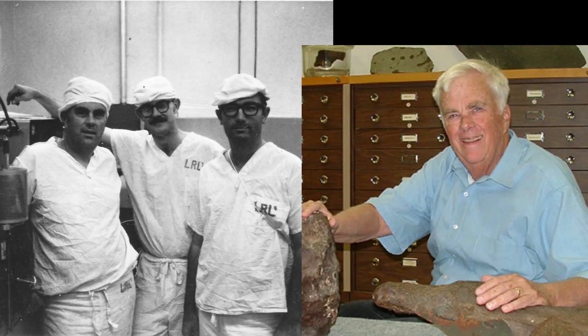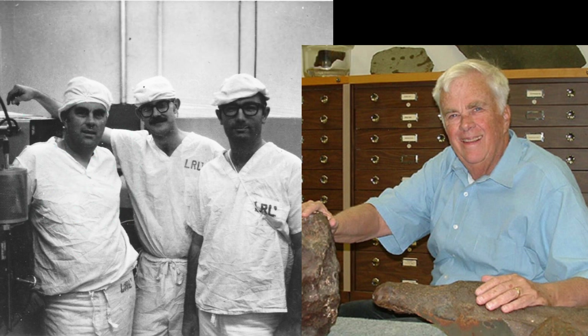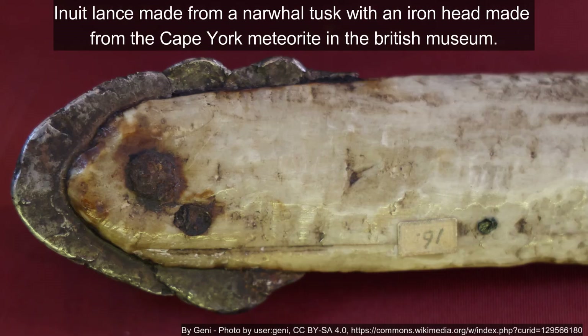The host also has a stamp of Cape York, given to him by Carlton Moore, founder of the ASU meteorite center for meteorite studies. It was given to Moore by Buchwald, the person famous for his study of iron meteorites. The harpoon tips fact was something new learned today.